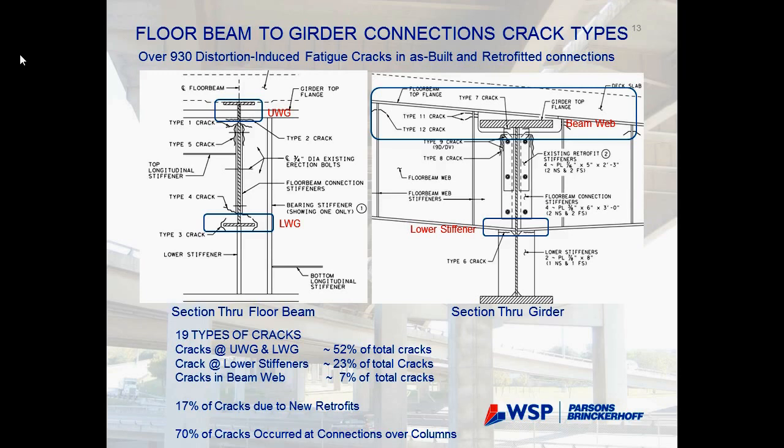Since 2000, TxDOT has been experiencing cracks in this bridge. They developed a numbering system for all the cracks — description and tracking — so that any new crack gets a new number. This has been ongoing since 2000.